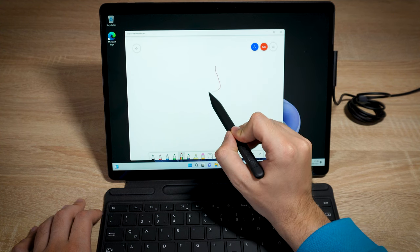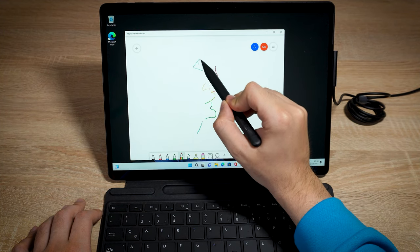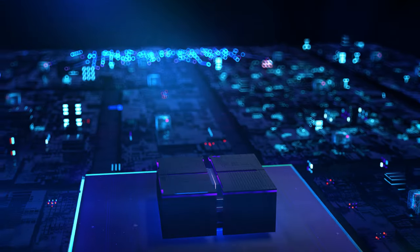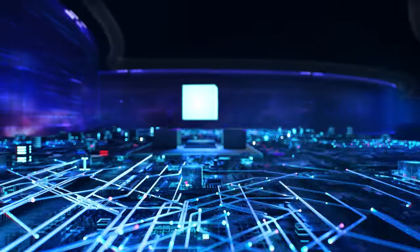The Surface Pro 9 runs Windows 11 and supports Windows Hello face recognition for logging into the tablet or authenticating within apps, and recently added support for running Android apps. Microsoft's best Windows 11 tablet gets what looks like a meaningful but needed speed increase in the Surface Pro 9, adding a 12th-generation Intel chipset.